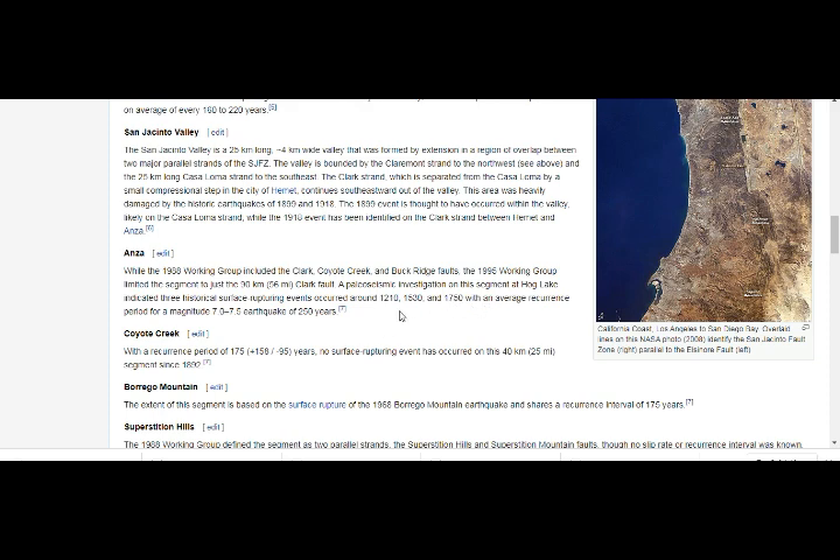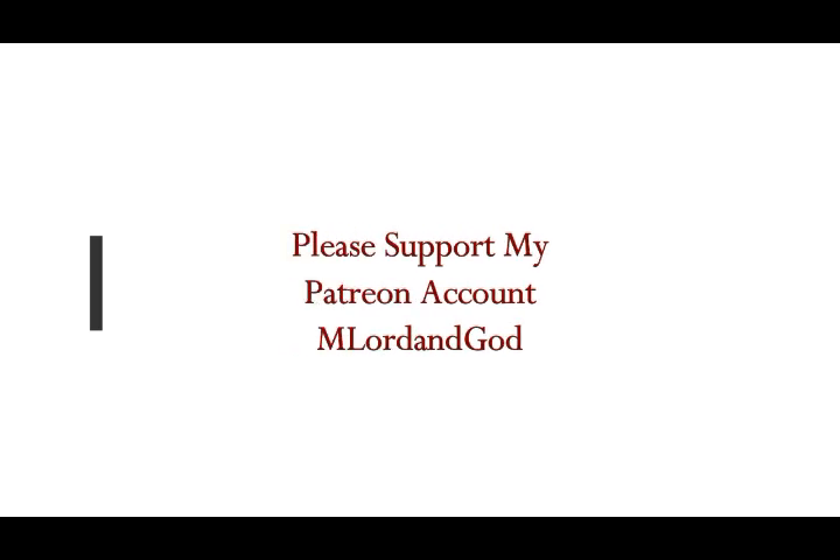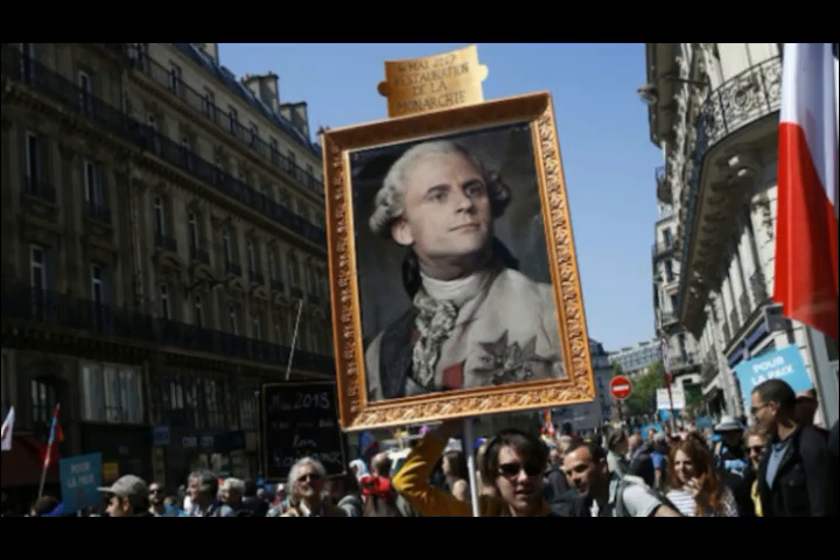I'll leave links below for this on Wikipedia and also Seismo-Berkeley. So all of you there, please be very safe. Thank you for your support.